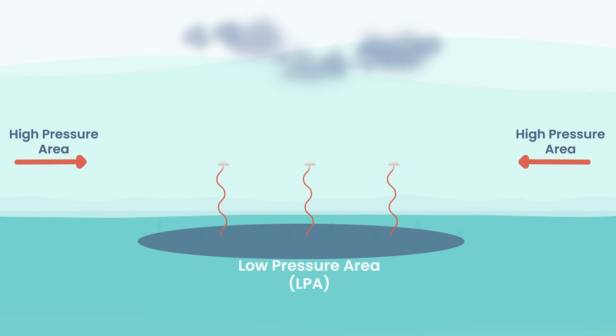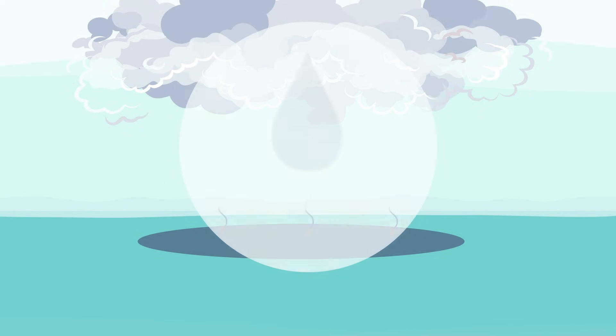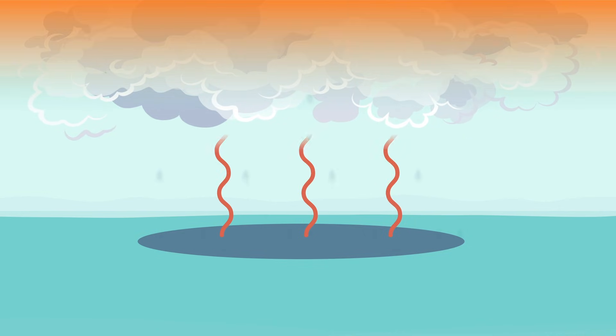But rising air alone doesn't make a beast — it needs power. As warm air climbs, it cools and vapor turns into droplets, building tall storm clouds. When vapor condenses into droplets, it releases latent heat — the hidden burst of energy that powers all tropical cyclones. This extra heat supercharges the air around it, making it rise even faster. More rising air means more condensation, which means more heat, which means even stronger rising air.